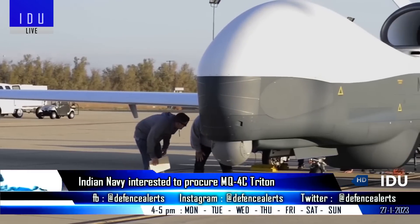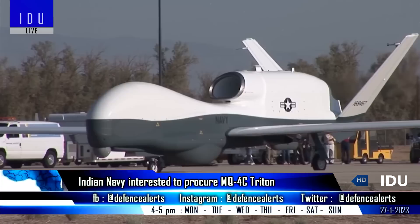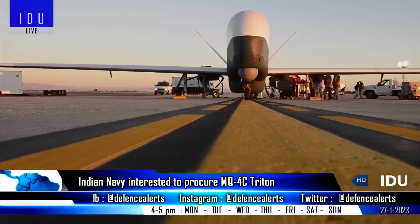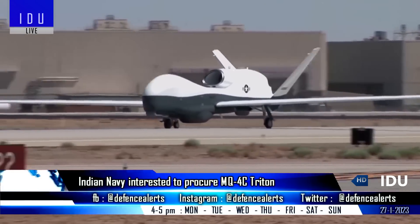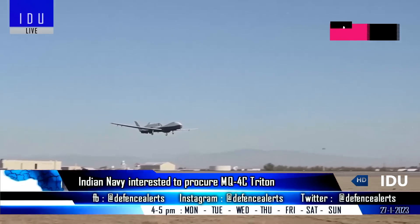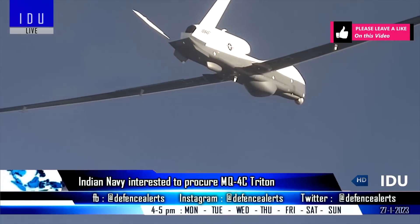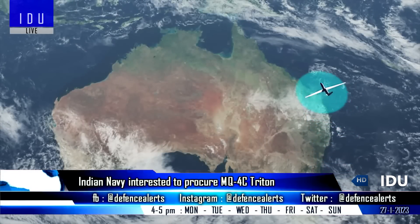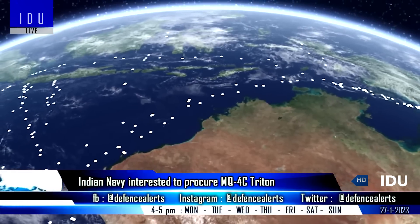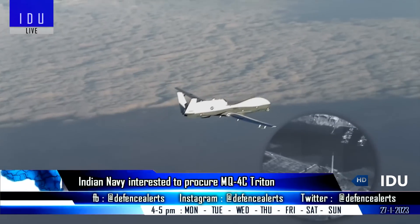The Indian Navy is in talks to purchase the MQ-4C Triton from Northrop Grumman, the naval version of the combat-proven Global Hawk. The MQ-4C Triton Broad Area Maritime Surveillance drone will supplement the P-8I multi-mission maritime aircraft, offering a 36-hour endurance and the ability to operate at 60,000 feet altitude to scan large sections of the Indian Ocean for hostile surface vessels and submarines.